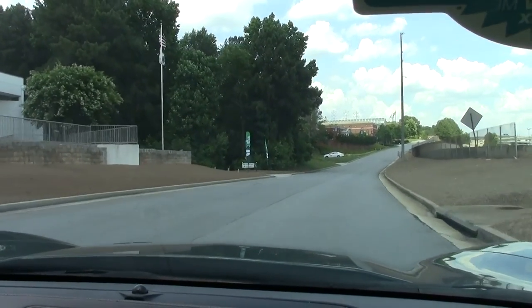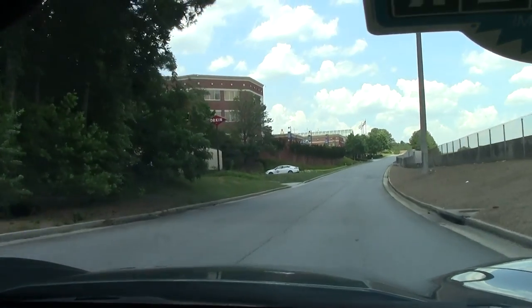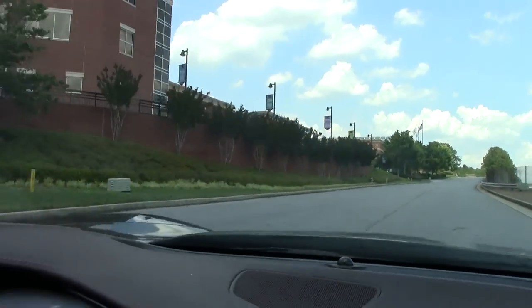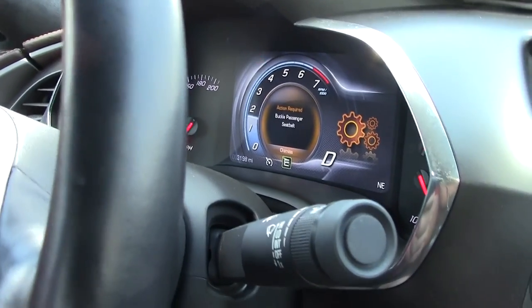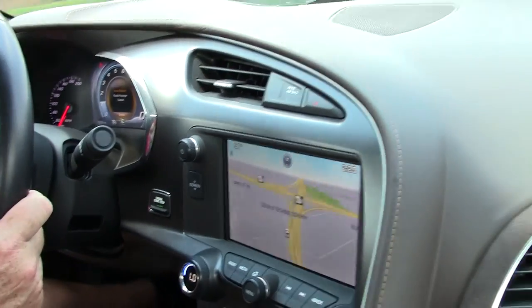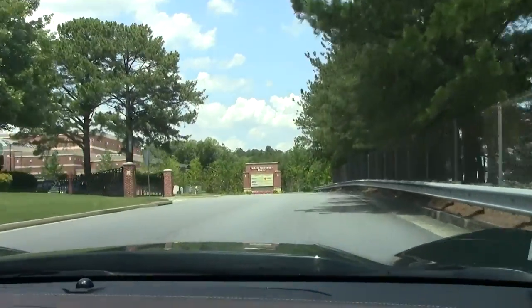This car has got a little over 3,100 miles. 2014, 3LT. Navigation system. 6-speed automatic paddle shifters.